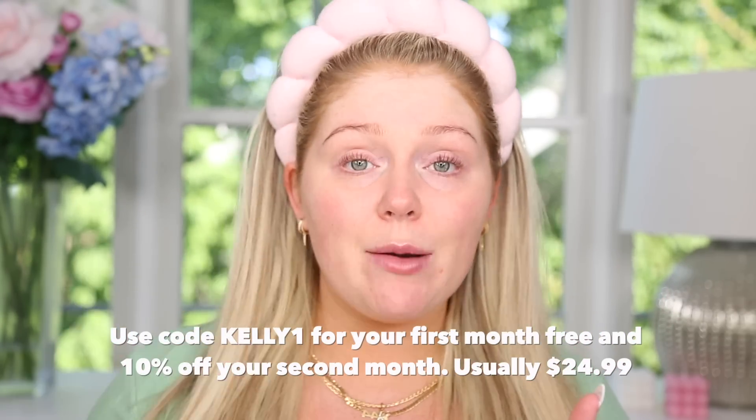I want to thank Dramatica for partnering with me on this section of today's video. This is I believe my fourth bottle, maybe even fifth, and I have seen such a change in my skin. If you go back and watch videos from last year you'll see a lot more acne on this area of my face. I use it once per day at night. Dramatica is completely online — you speak with the dermatology team and they create a personalized formula targeting your skin concerns. You get a 28-day supply in the mail, and after that you can make adjustments. They'll deliver it right to your door. Use code Kelly1 to get your first month free and 10% off your second month. The normal price is $24.99 per month and I'll link it right down below.